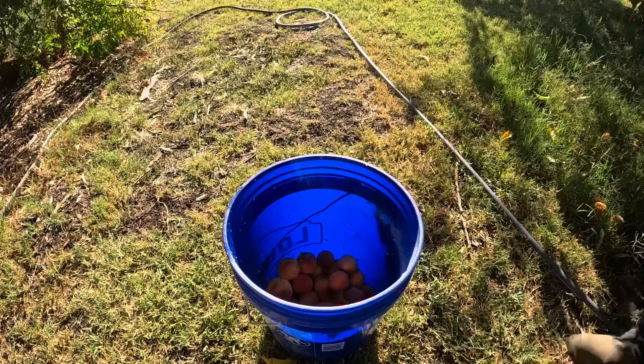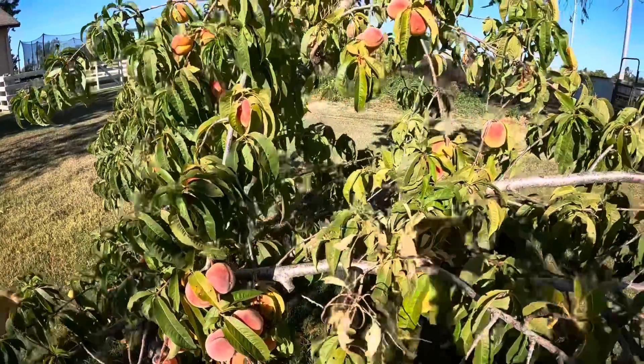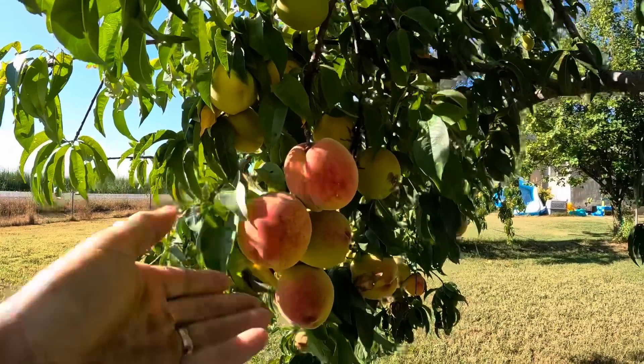Right now our little peach trees are producing far more than we can eat, so the pigs end up getting a lot of peaches this time of year. We've got three peach trees in our little home orchard. This one has produced really well this year but all the peaches are small - like golf ball size or a little bit bigger. The other two peach trees are not nearly as loaded, but these are all baseball size peaches, and if you're going to take the time to peel and cut one up, I'd rather do it on one of the bigger ones.